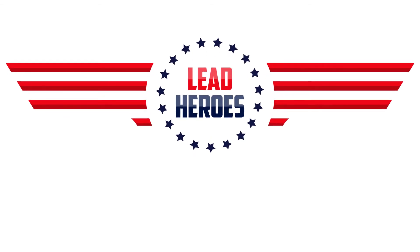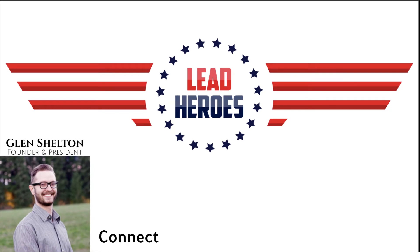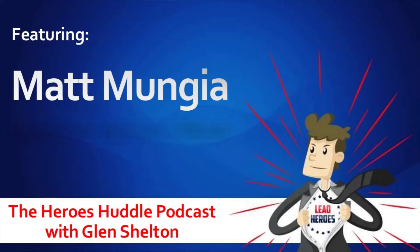Hello, everyone. Thanks for tuning in. I'm Glenn Shelton, owner of Lead Heroes, your favorite insurance lead provider. And this is the Heroes Huddle podcast, where we share sales strategies and marketing methods to help insurance agents succeed. Today, our guest is Matt Munguia, founder of The Insurance Squad. He'll be taking us through the anatomy of a $10,000 week, the math formula behind recreating that $10,000 week, and 15 ways to scale your sales.